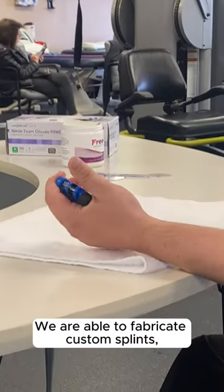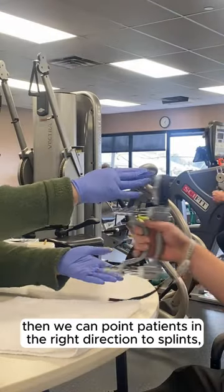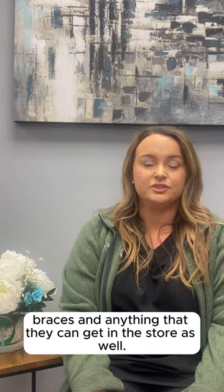We are able to fabricate custom splints. If that's not what we're looking for, then we can point patients in the right direction to splints, braces, and anything that they can get in the store as well.